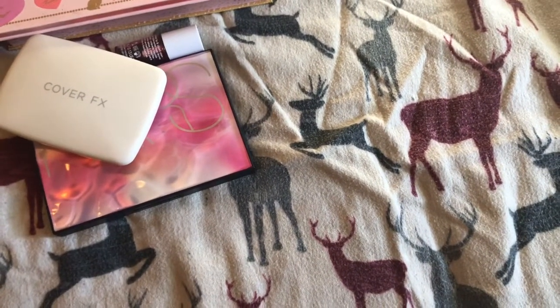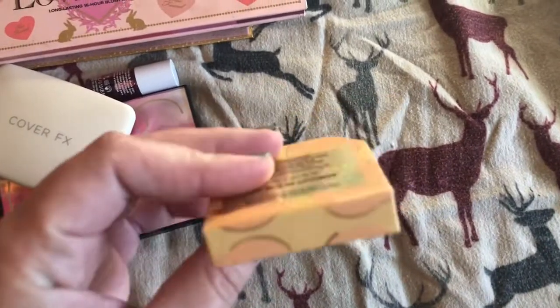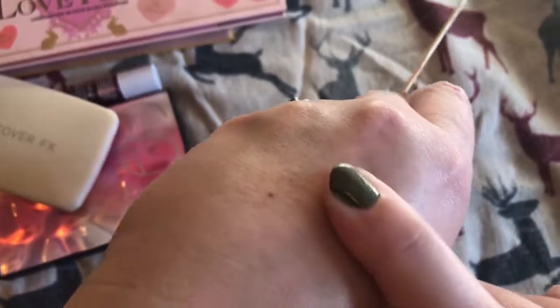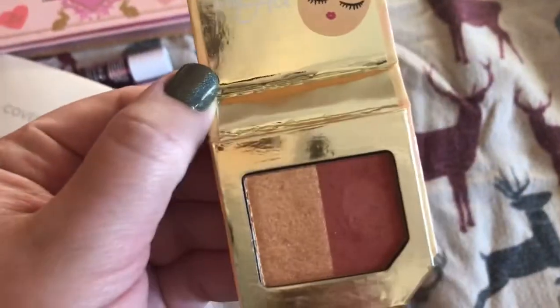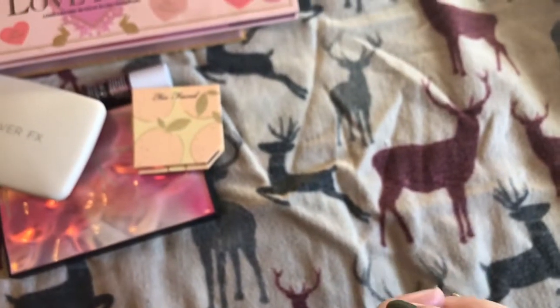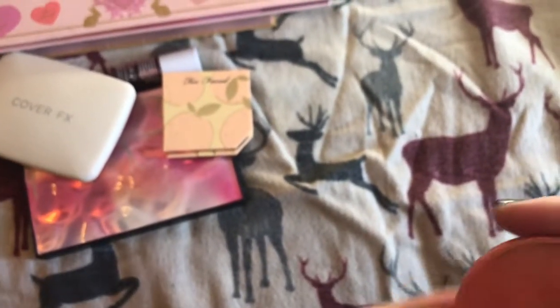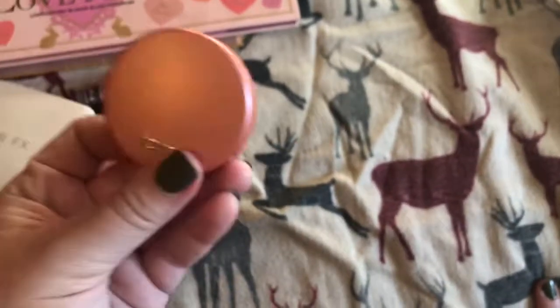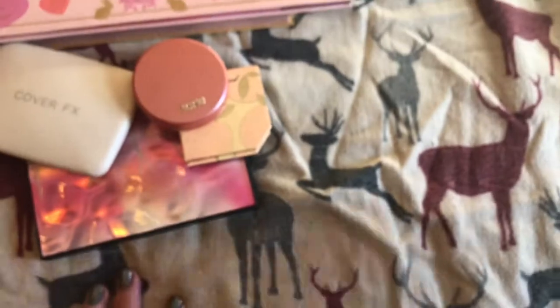And then I have this one — I got it as like a free gift type thing. It has a blush and highlighter in it, just kind of a peachy pink color. And then the last one I have is this Tarte blush I got in Ipsy. It's in the color Quirky. It's one of my favorites, I think — I've been using it a lot. That's my blush collection.